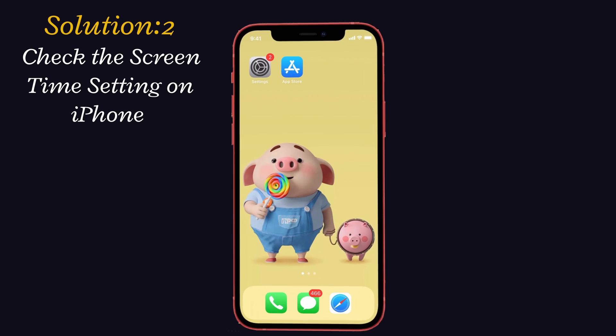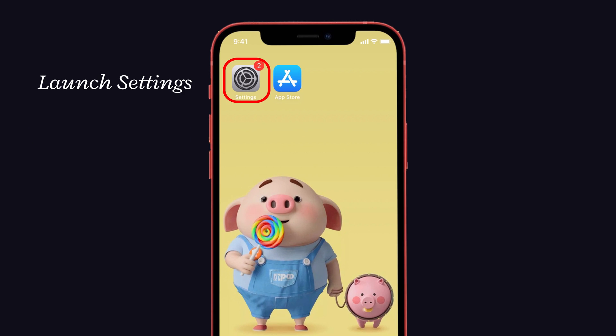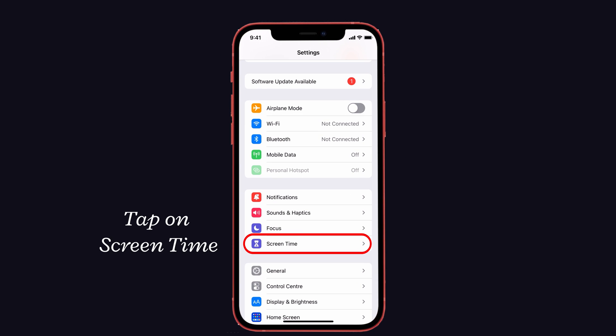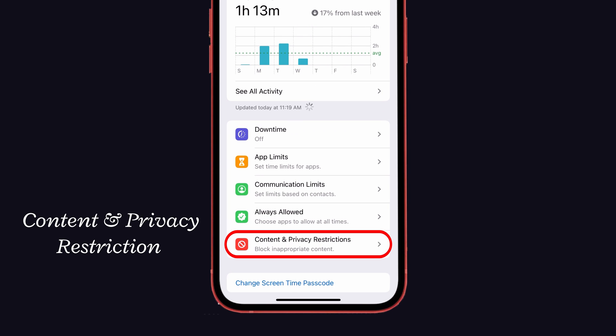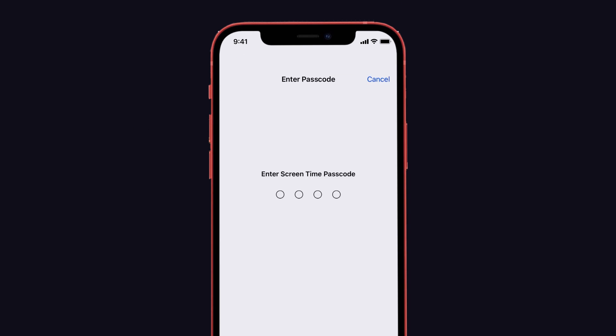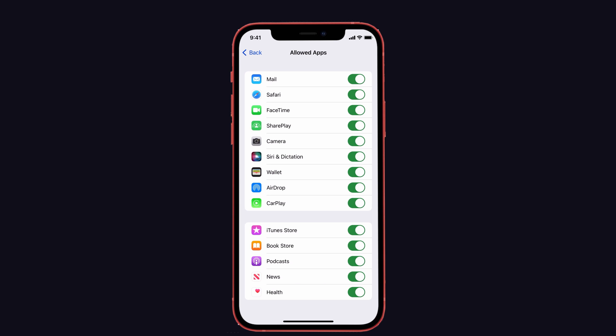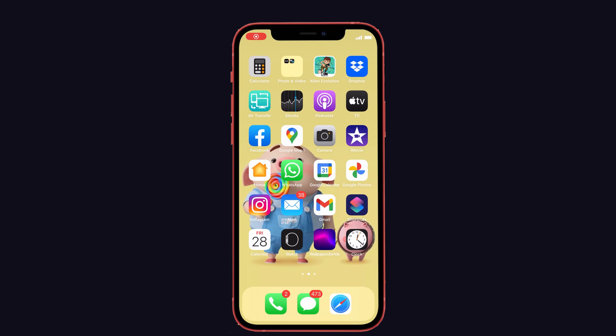Solution number two: Check the Screen Time settings on iPhone. Make sure WhatsApp is enabled in Screen Time settings. To do that, launch Settings on your iPhone, then tap on Screen Time. There you can see Content and Privacy Restrictions — give it a click, then tap on Allowed Apps. Enter the Screen Time passcode if asked.